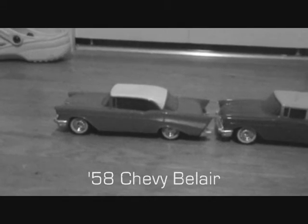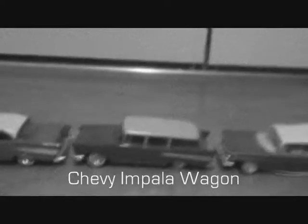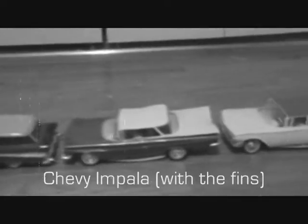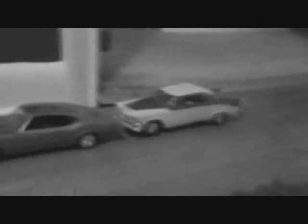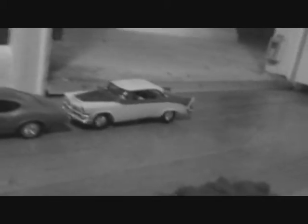Why, here we got the '58 Chevy Bel Air, Chevy Impala wagon, Chevy Impala with the fins, another Chevy Impala wagon, another Chevy Impala wagon, a '70 GTO in mid-condition, and a '59 Bel Air. What a beauty.